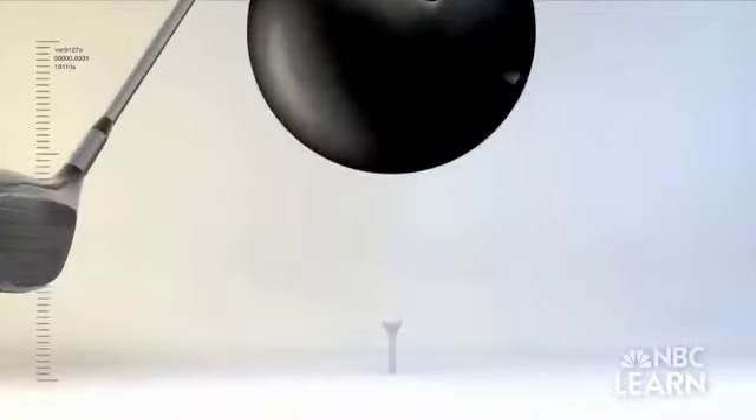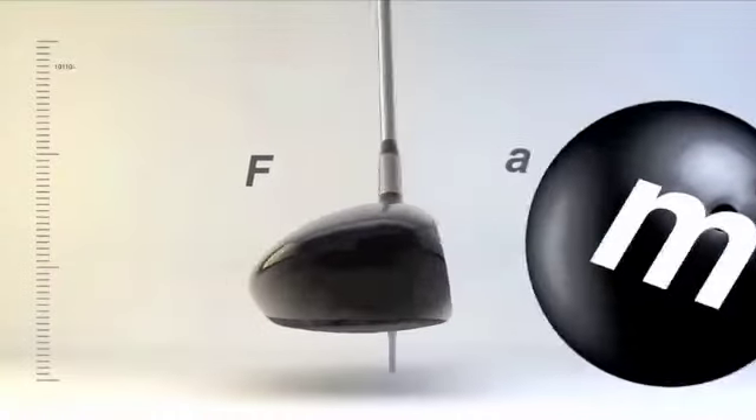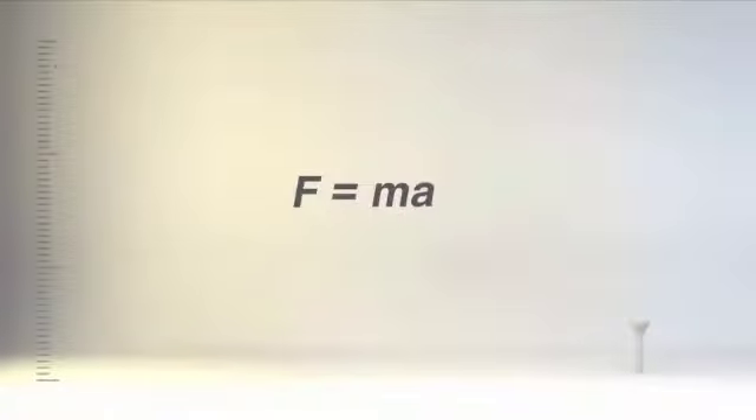When the same force is applied to a bigger mass, it results in a small acceleration. This is represented by the equation: force equals mass times acceleration.